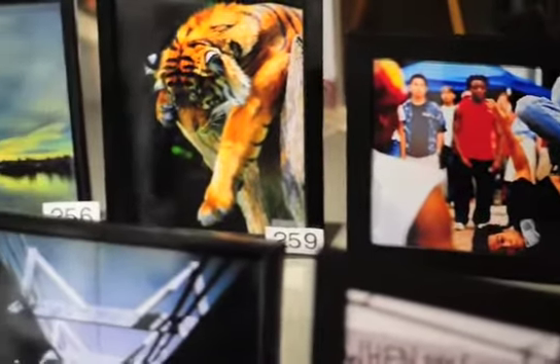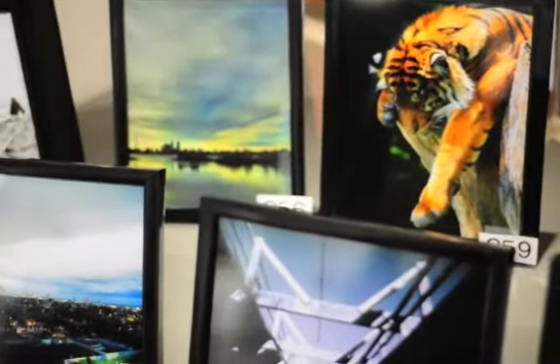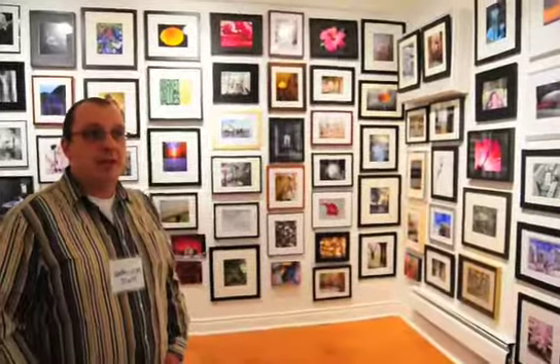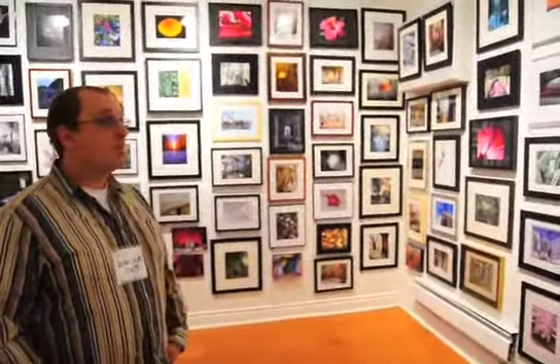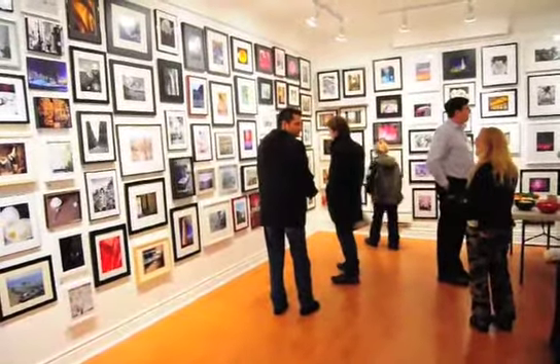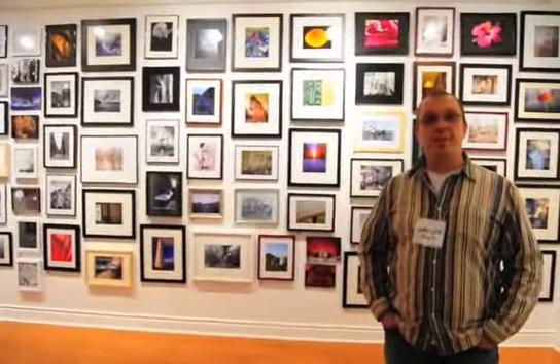I really think there's something for everyone in this show. If you can't find something you like in here, you're actively trying not to find something you like, because everything that you could possibly like in photography is basically in this show. Every piece in the show is selling for $200, and it goes again with the sort of theme of democratization — it's not only a show accessible to any artist, but from a buyer's point of view any piece is affordable.